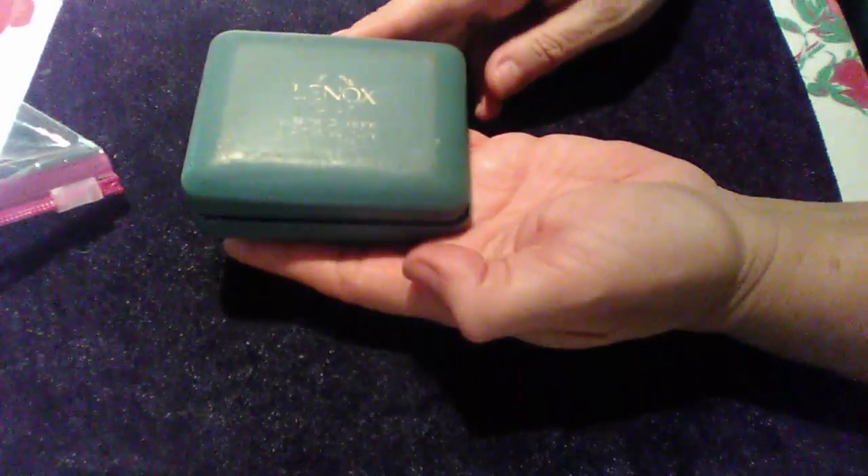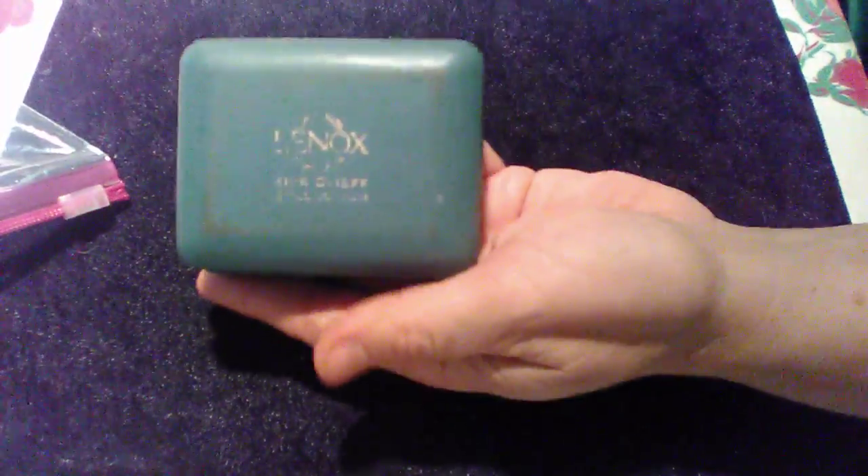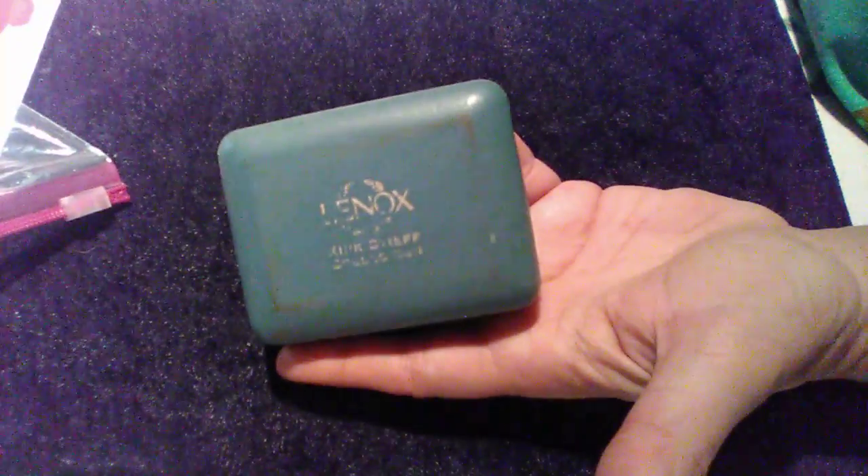There's this old Lennox box that was filled with cufflinks and tie pins and what have you. So those are all in there.